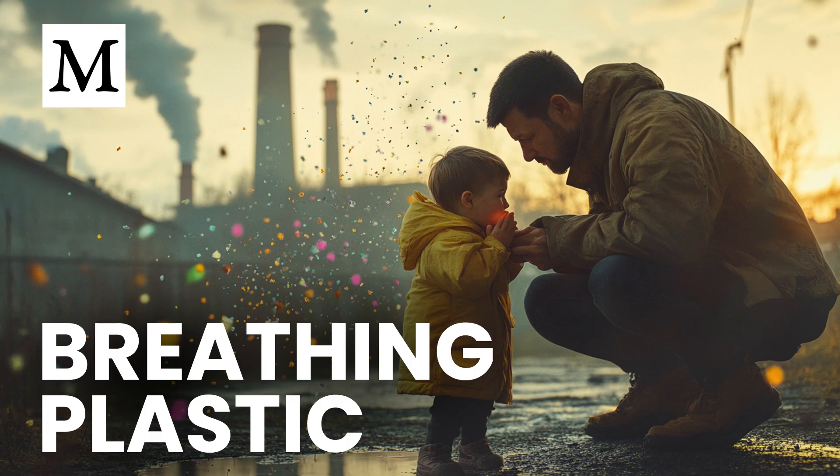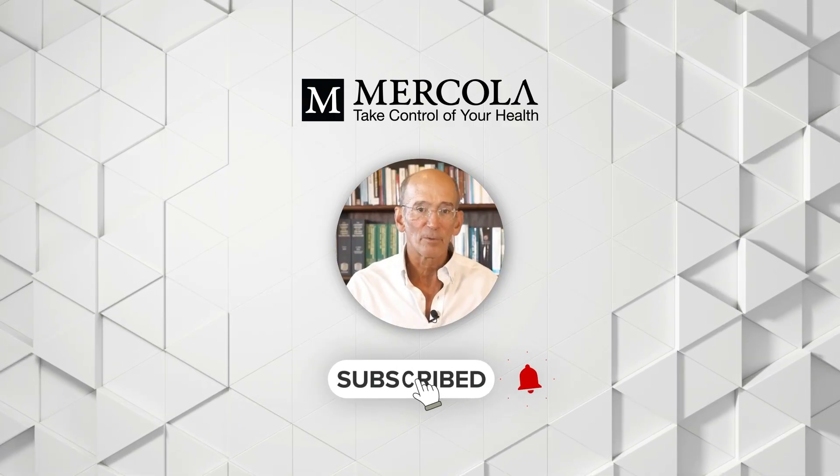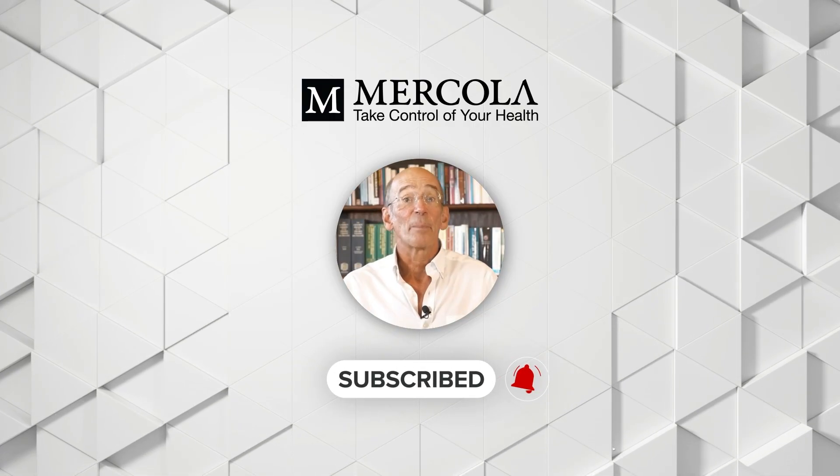That concludes this episode of Dr. Mercola's Cellular Wisdom. We appreciate you joining us as we explored the impact of microplastics on respiratory and systemic health, and offered actionable strategies to safeguard your wellness. Thank you for listening. Stay informed, take thoughtful steps to minimize exposure, and join us next time for more direct, research-based insights into cellular health. Subscribe now and click the notification bell so you never miss an update.